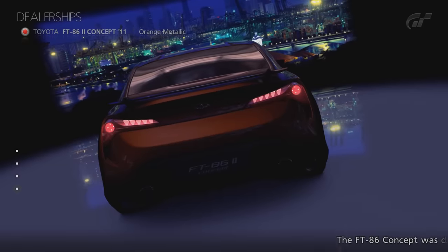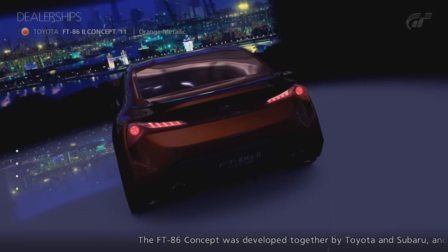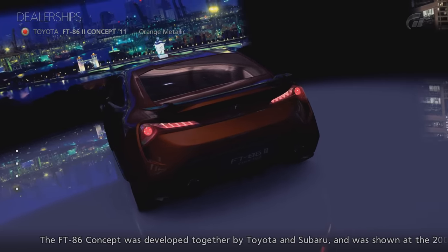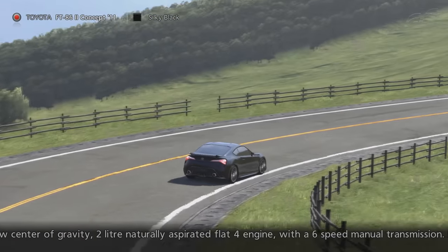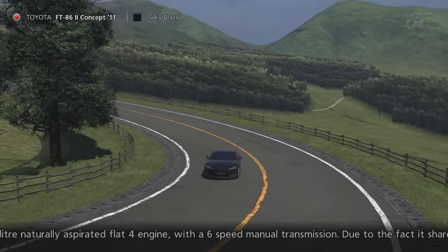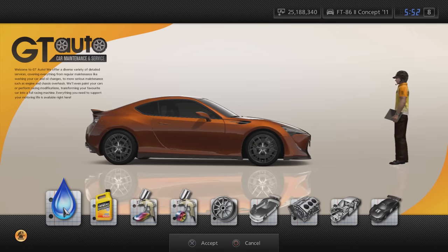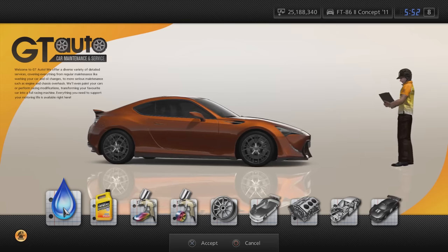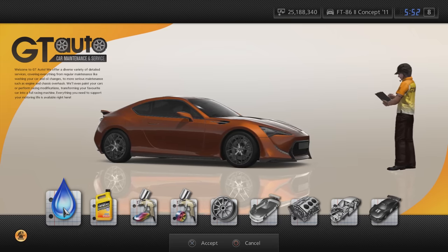Next we have the Toyota FT86 2 Concepts 11. This is a vehicle that you would have had a better chance of owning as it was available to all players, but it wasn't as simple as just buying or winning it. This car was added in version 2.02 and to access it you had to purchase the Complete Pack 1 DLC.